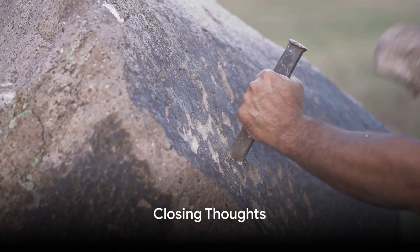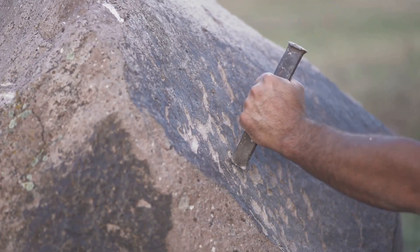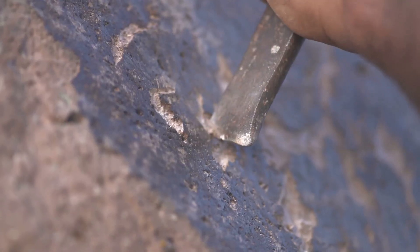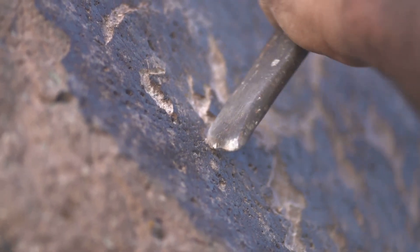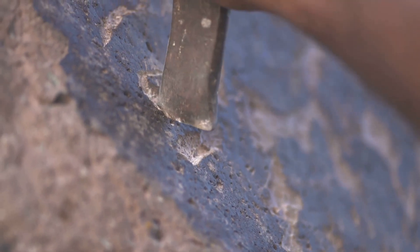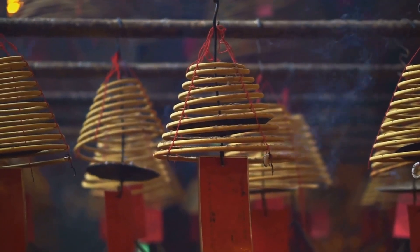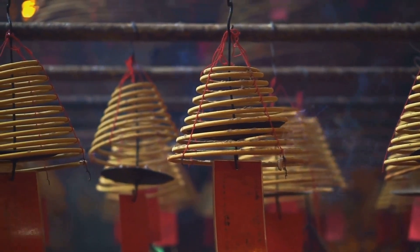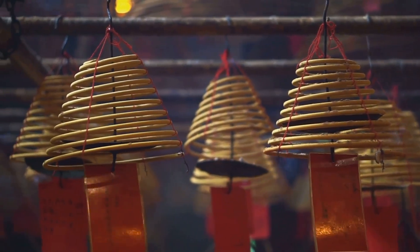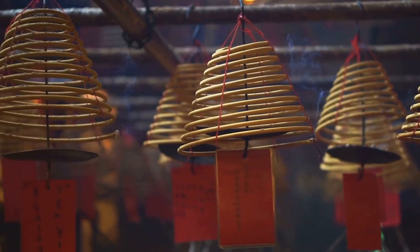These artifacts, each with their own unique mysteries, challenge our understanding of human history and technology. The London Hammer, an iron relic encased in million-year-old rock, questions our timeline of technological evolution. How could such an advanced tool exist in a time before human civilization? The Baigong Pipes in China, with their peculiar metallic composition and arrangement, provoke thoughts of extraterrestrial influence. Could they be the remnants of an ancient alien civilization, or just a natural geological phenomenon?